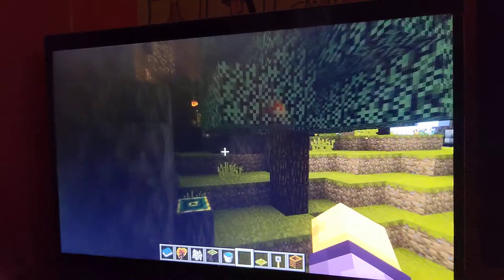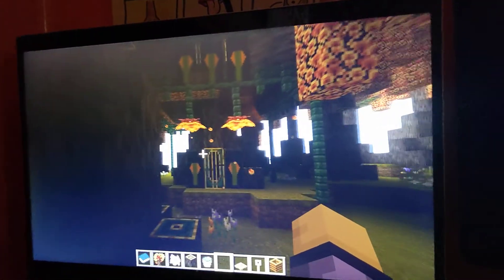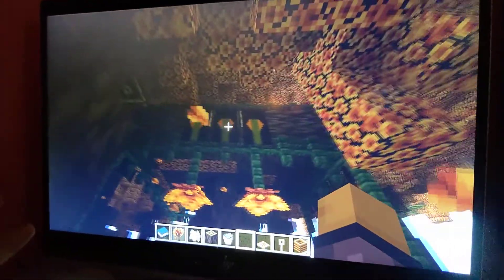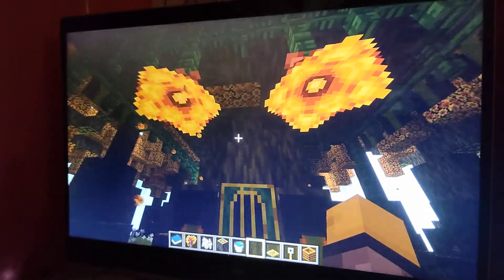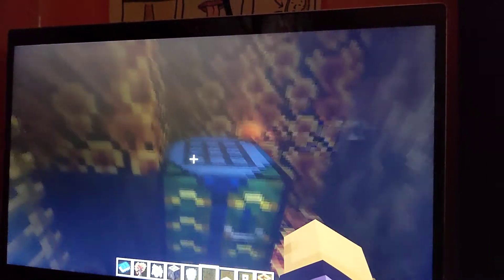I decided to make a treehouse today — this is it, I like the design. It's really cool and really dark in here. I like how dark it is. There's a little closet, and this ladder is how you get up. This is the top floor with my bed and a crafting table.